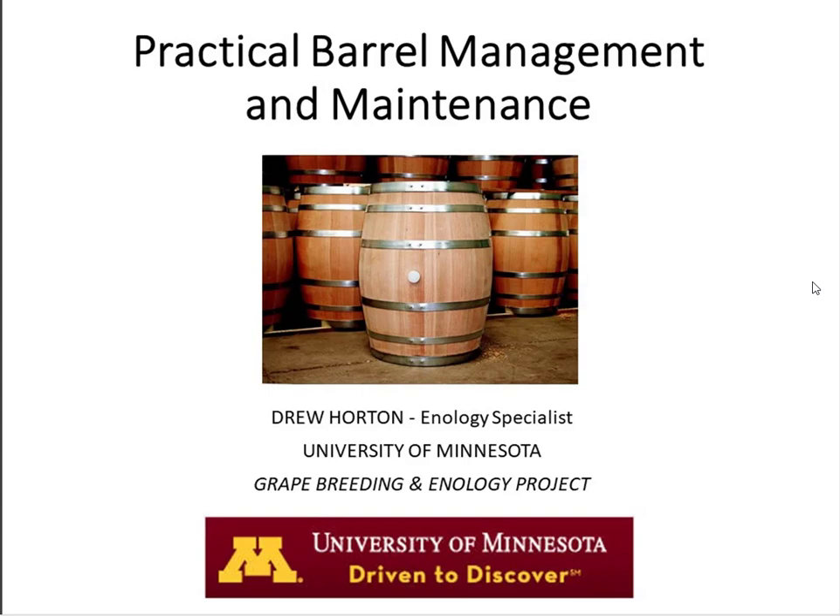He is the Enology Specialist at the University of Minnesota with a grape breeding and enology project. He previously was at Iowa State University with a Midwest Grape and Wine Industry Institute, and Mr. Horton has also worked as a commercial winemaker in California as well as in Minnesota. Mr. Horton will be talking to us today about practical barrel management and maintenance, and I would ask you to hold your questions until the end of the presentation.